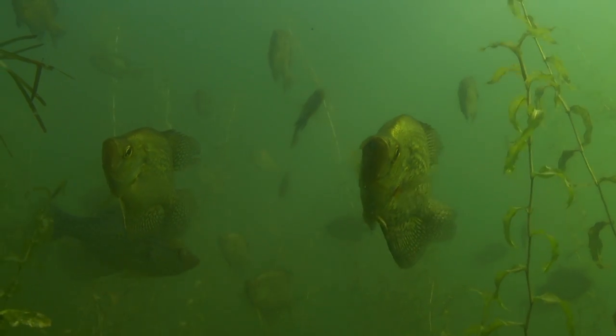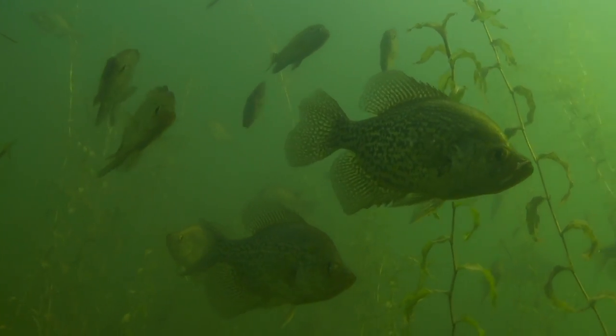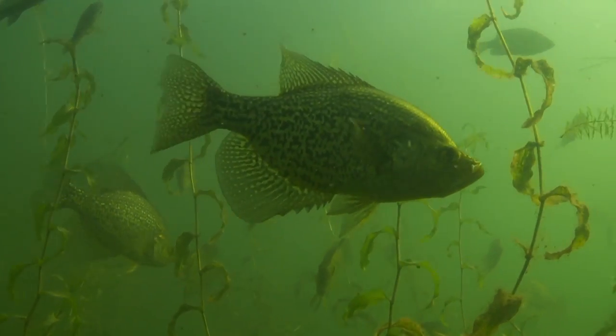In the evening, these weed fish really light up — like gangbusters. But you can catch them in the daytime too. Get a little bit of wind and a little bit of overcast, and you'll get bit.